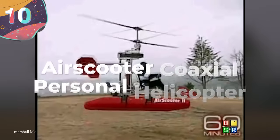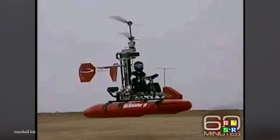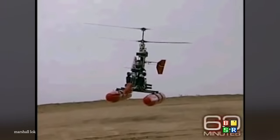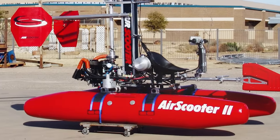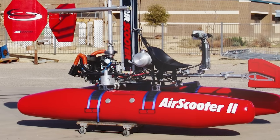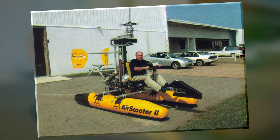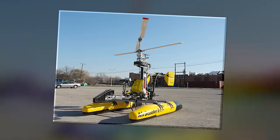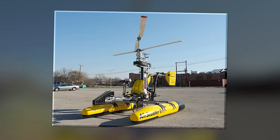Number 10: Air Scooter Coaxial Personal Helicopter. Sometimes you need something a little more abstract, like the Air Scooter Coaxial Personal Helicopter. Brought to buyers by the Nevada-based Air Scooter Corporation, the Coaxial Personal Helicopter has a four-stroke aero twin engine that totally ditches the swashplates and tail rotor, making it better suited for short hops around town with a total flight time of about two hours.